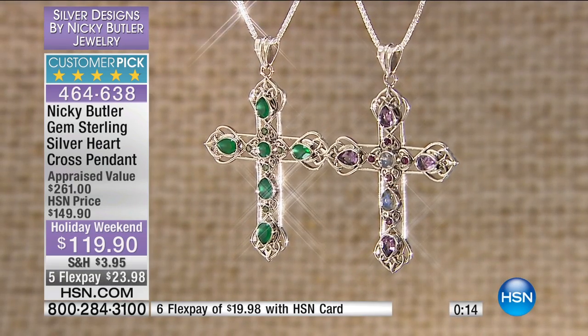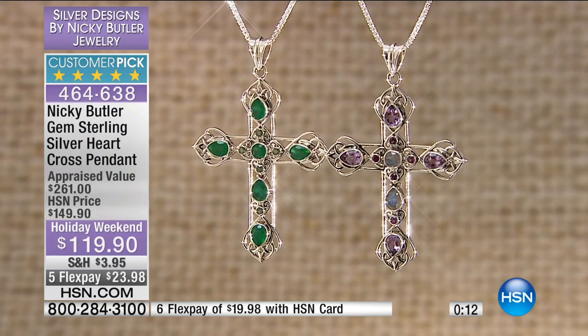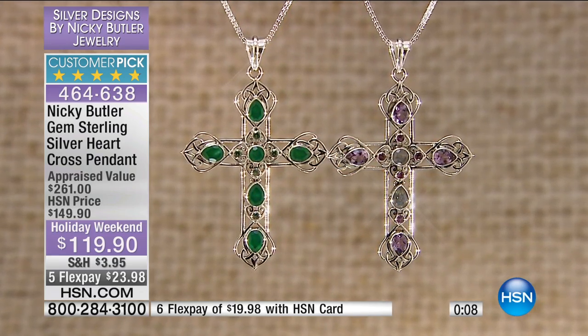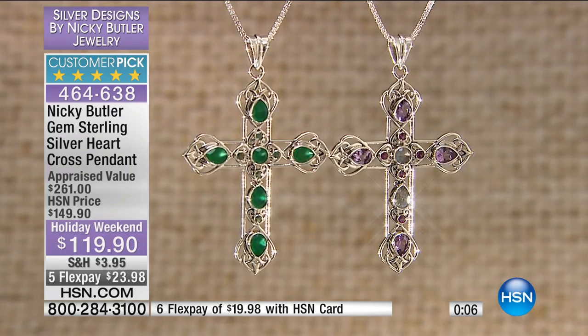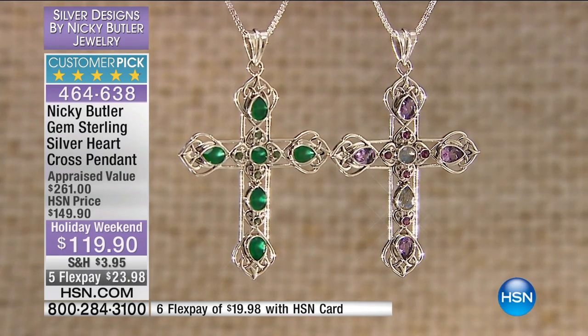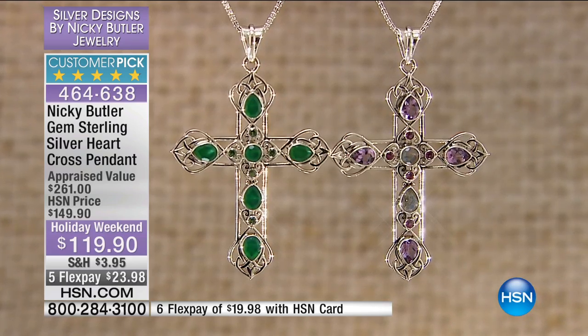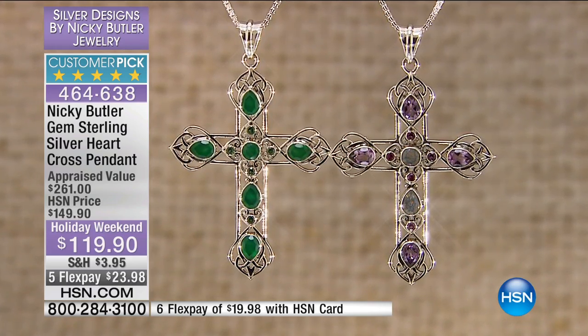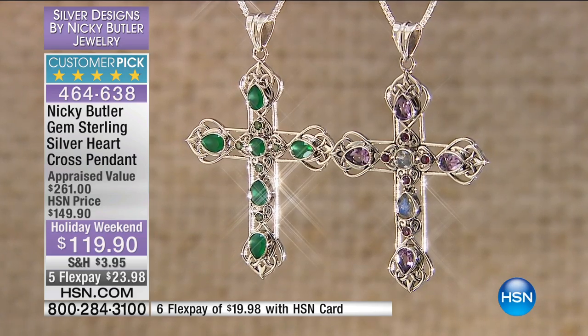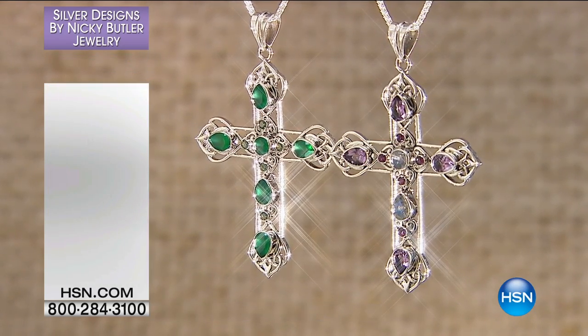At 30% off today, reduced shipping to $3.95, and flex pay of under $20, we are busy busy busy. Green chalcedony — we have one dozen remaining, only 12 left. You've got 30 days if you want to change your mind, but don't miss out because I don't know if it's ever going to come back at that price.